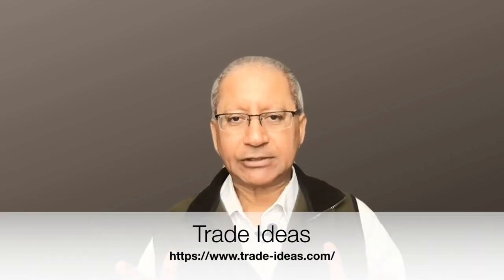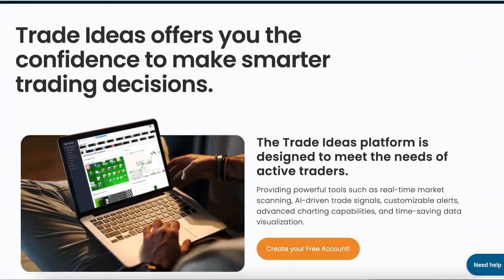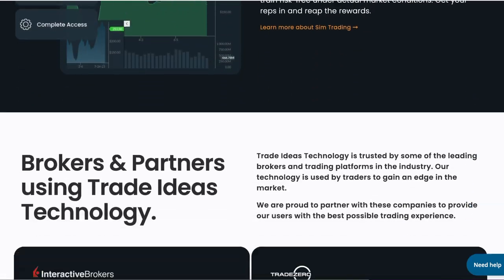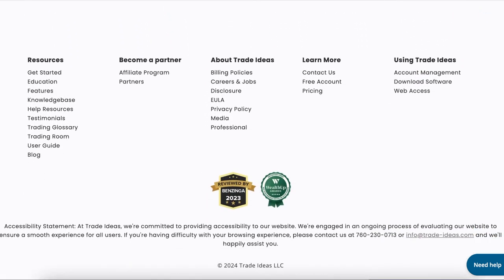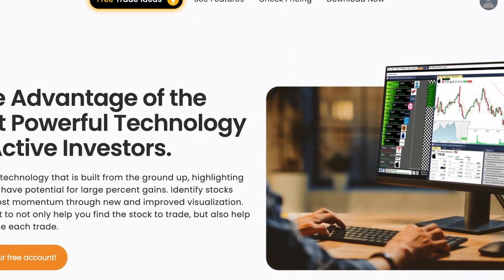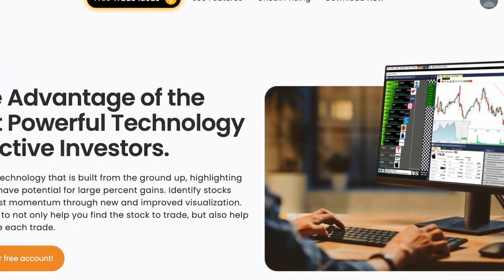Last but not least, we have Trade Ideas. It is a must-have stock screener for all active traders. It can highlight stocks that have potential for large percentage gains and identify stocks with the most momentum. This AI tool not only helps you find the stocks to trade, but also helps you manage each trade.